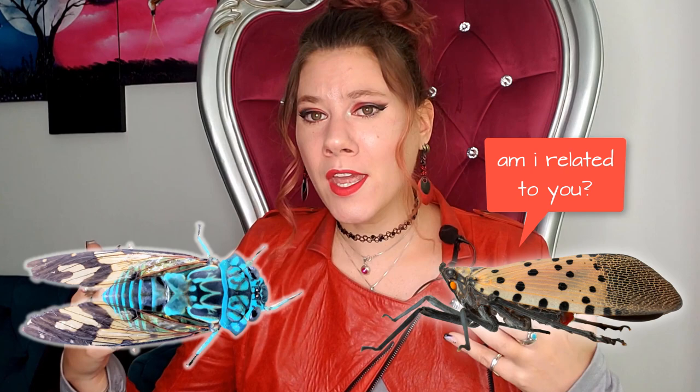A few people have noticed that they look superficially very similar to cicadas and were asking if they are related — and they are actually pretty closely related, being in the same order. Both spotted lanternflies and cicadas are insects and they are both in the order Hemiptera, which includes the true bugs, plant hoppers, cicadas, hoppers in general, aphids, and white flies. If you are interested in learning about the intricacies of Hemipterans and what true bugs are, you can check this video right up there.